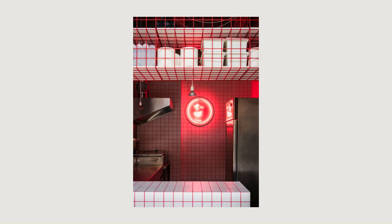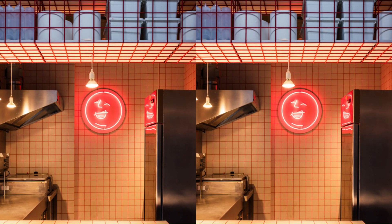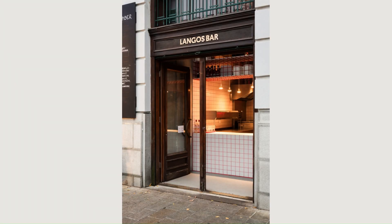However, founded by local heroes Lukas Hesko and Robo Nagy, the new Langos Bar concept brings a different approach. Topped with pecorino, pastrami, or shrimps, it shows countless options on how to upgrade this traditional Hungarian food.